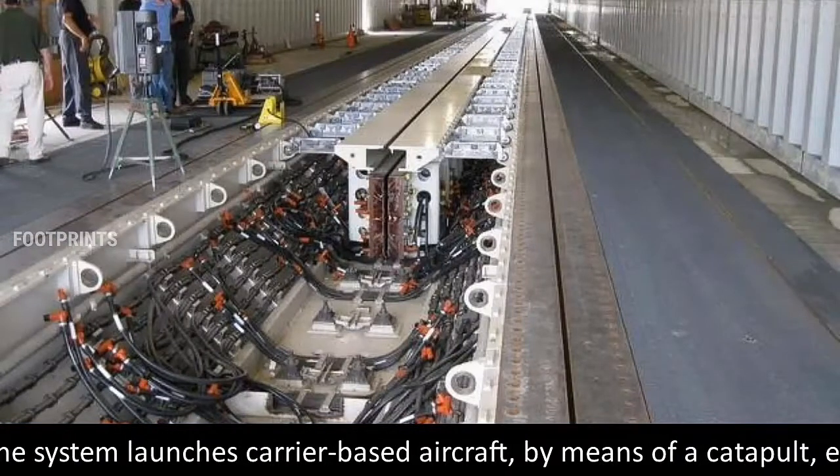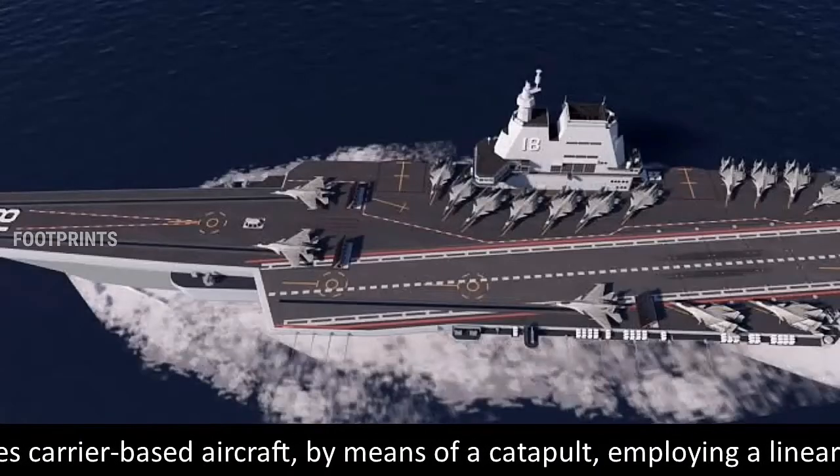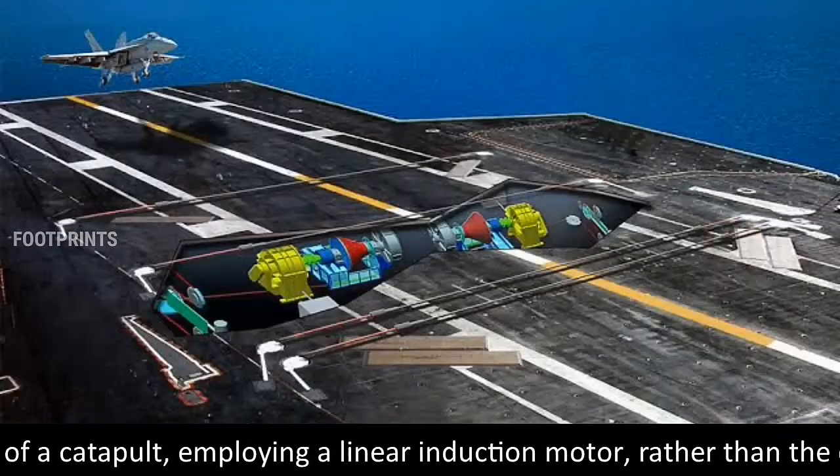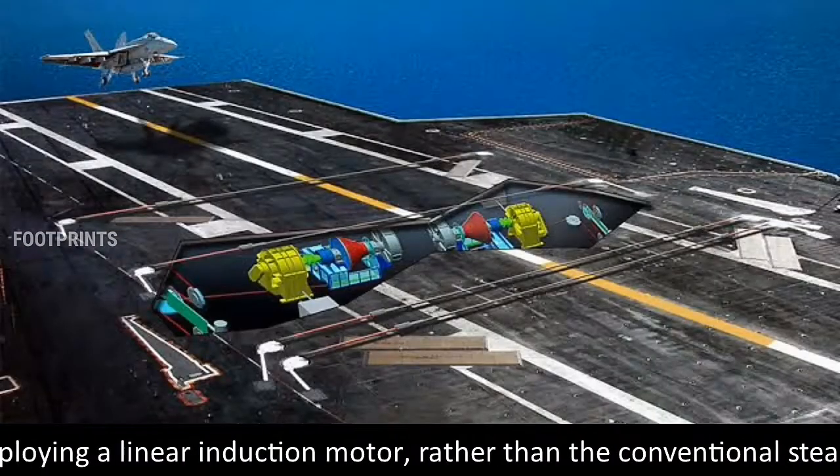The system launches carrier-based aircraft by means of a catapult employing a linear induction motor, rather than the conventional steam piston.